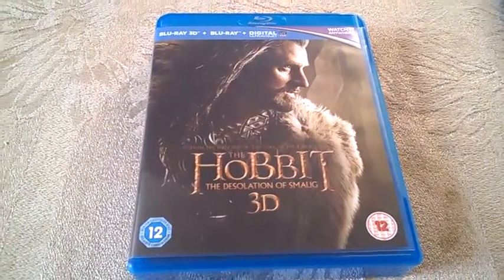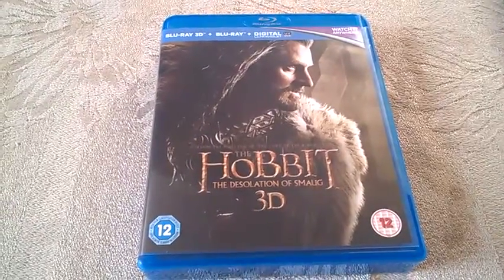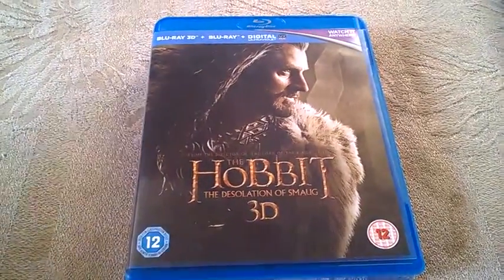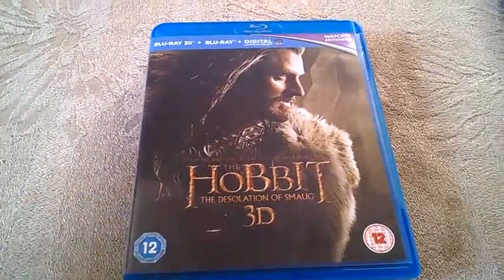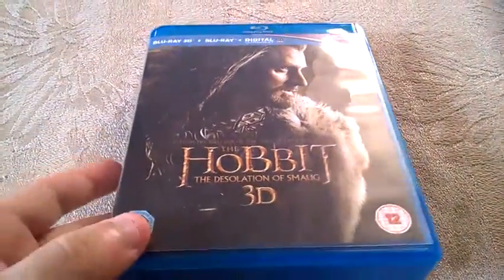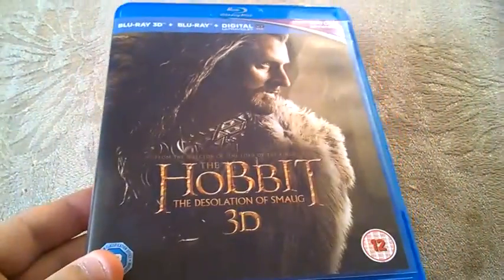Hello guys, Moving Nostalgia back here again. It's been a while — almost two weeks since I made my last video. So here it is, and basically this is what I received yesterday: The Hobbit: The Desolation of Smaug on 3D. It has the standard Blu-ray as well, and it has four discs inside.